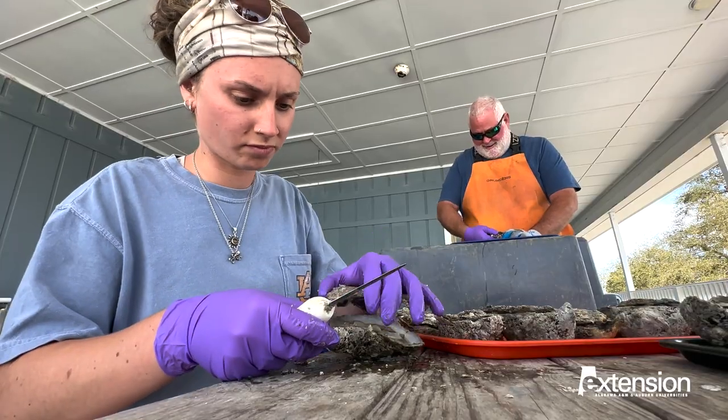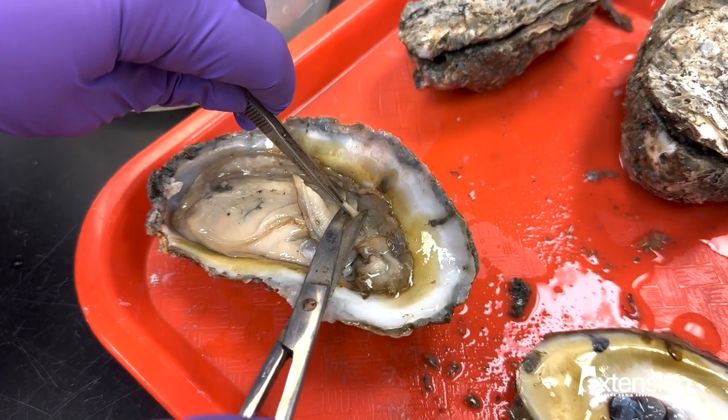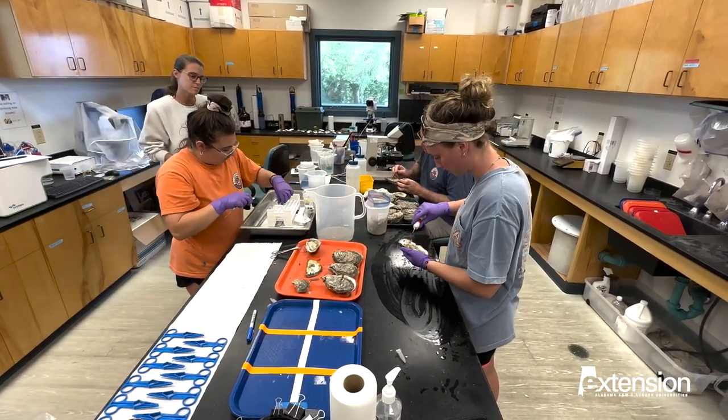The research here at the Auburn University Shellfish Lab incorporates concerns and hurdles by the oyster aquaculture industry as well as the restoration industry. Our purpose is to design applied research projects to address those hurdles.